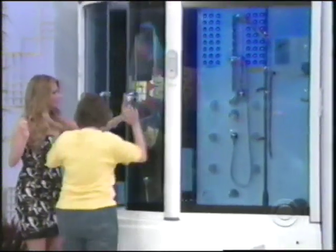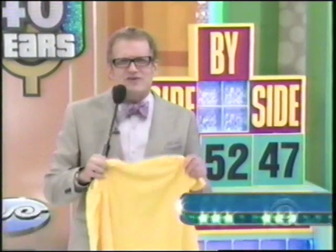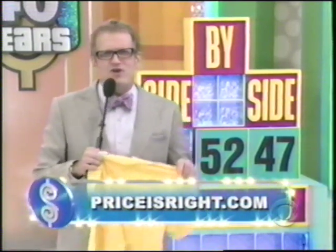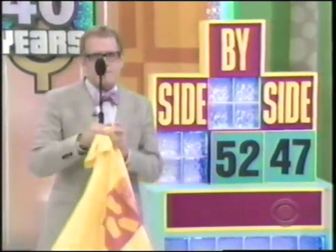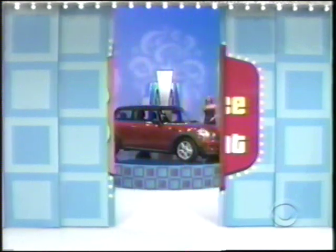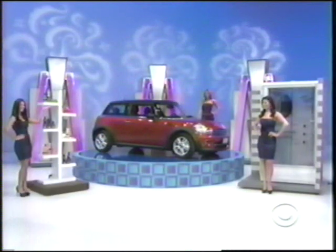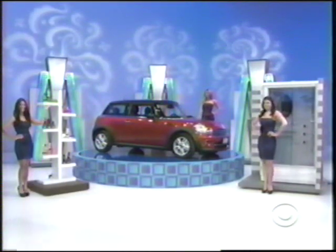Win at home on Price is Right — check out pricesright.com, our home game. Showcase Showdown coming up next. She's gonna love her new car — a selection of body products and candles and a new steam shower.